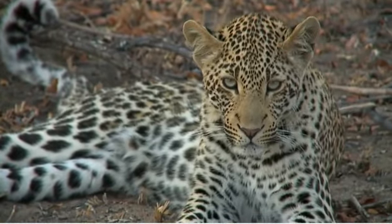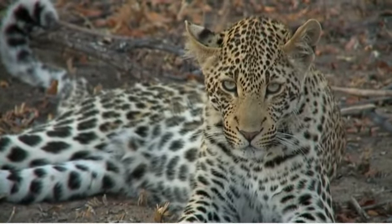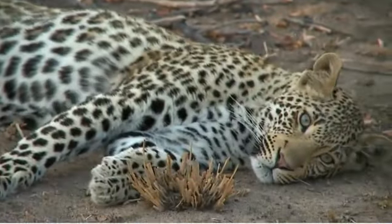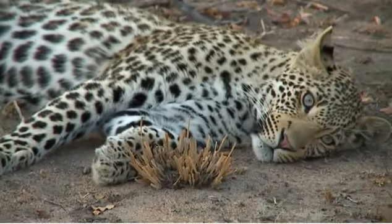You can see how cub-like his head still is — his face is still very cub-like. It doesn't have the severity that a big male leopard has.